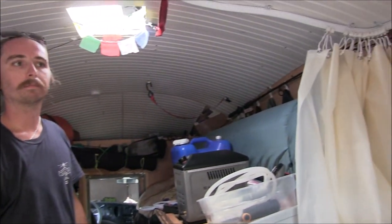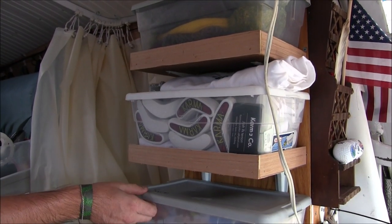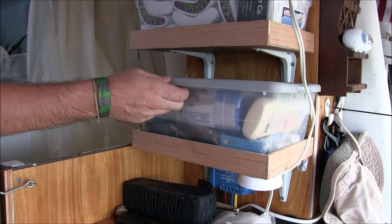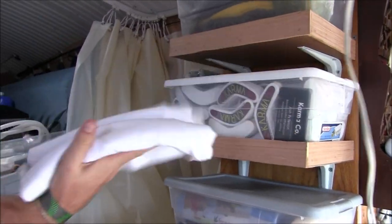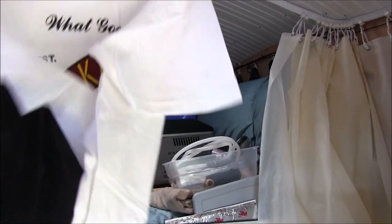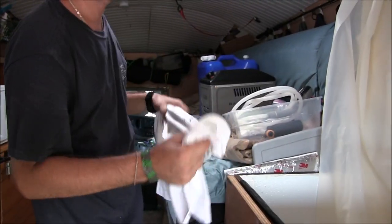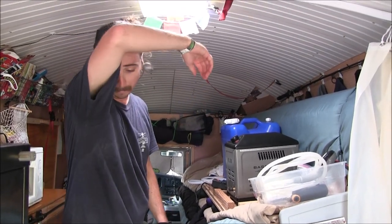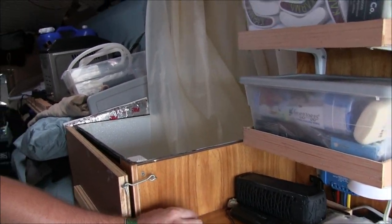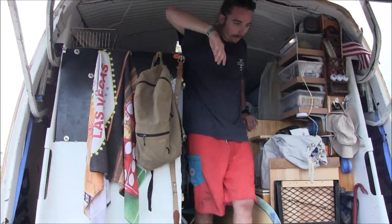It's just real basic — I was trying to maximize every space of storage and also have functional storage. So I figured this is my surf stuff area. And this is the brand I'm pushing — Karma Co. It's a clothing brand trying to promote the idea of what comes around goes around — do the right thing. These are beanies and stuff like that. And this is where we charge all of our stuff from the solar. That's pretty much it — it's got everything a house can do in here.